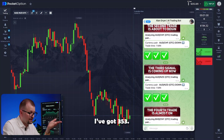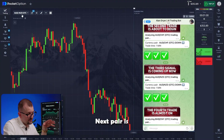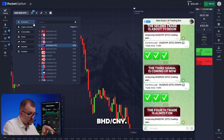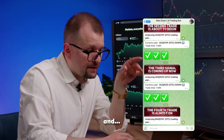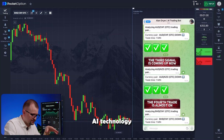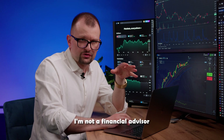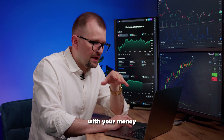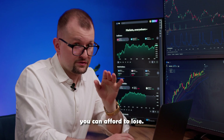Now I've got 353. Next pair is Bahraini Dinar and Yuan. Switching to it. Let's wait a few moments — got it. I'm going short. Like any AI technology, the bot is still learning, so its accuracy depends on its level of training. The bot becomes more accurate over time, but there's always room for error. I'm not a financial advisor, so please be cautious with your money and trade only through trustworthy platforms and with funds you can afford to lose.